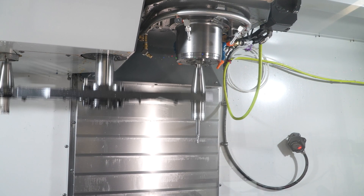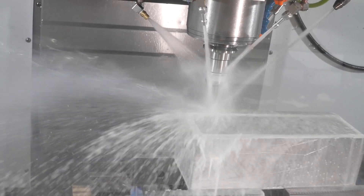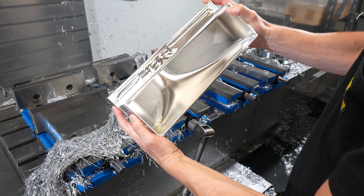They start out as about 50-pound billets — 6061. There are three ops on this particular tank: about 40 minutes, 20 minutes, 20 minutes, and it comes out a finished part, ready to go.